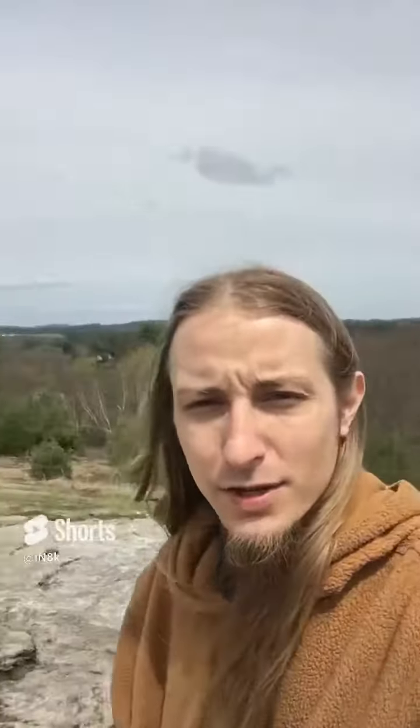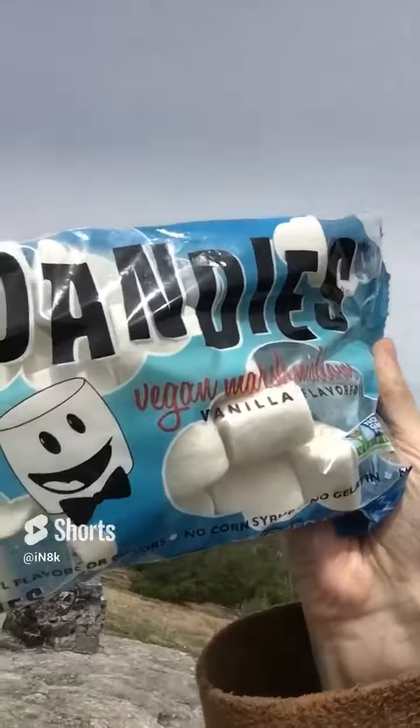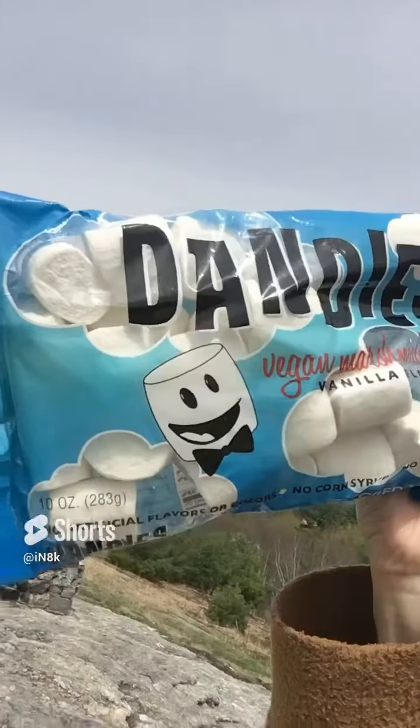Hello and welcome to the visualization. Today I try vegan marshmallows made by Dandies.